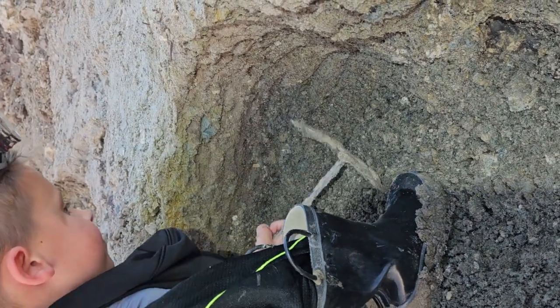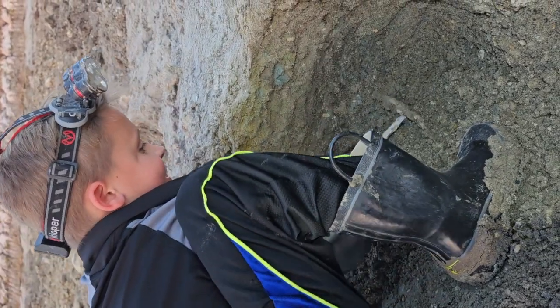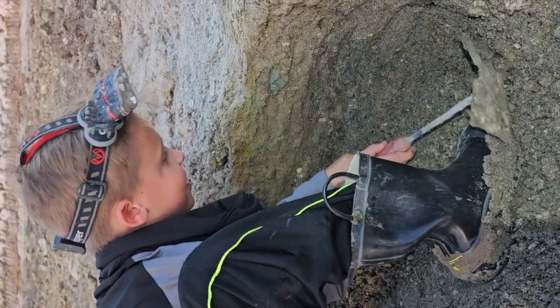If you ever need a tutorial on how to dig a lair, Rowan's the man to talk to. Get that meg, son.